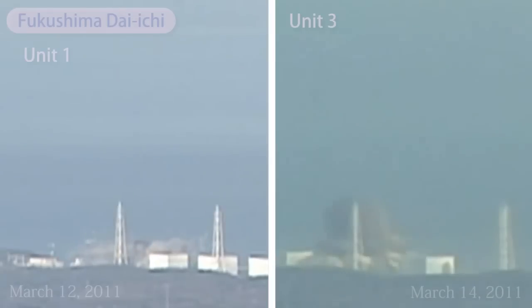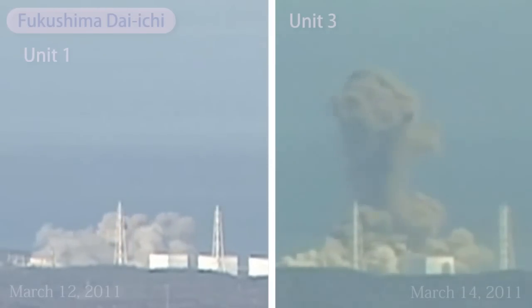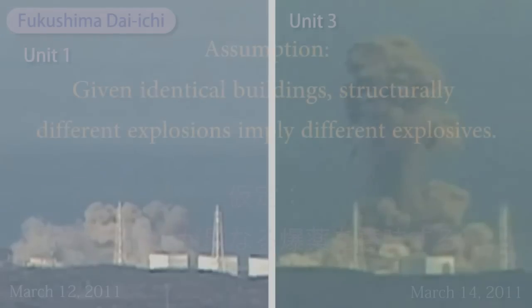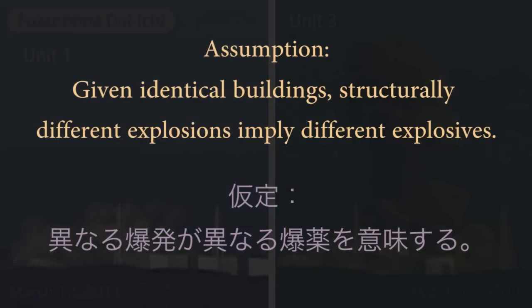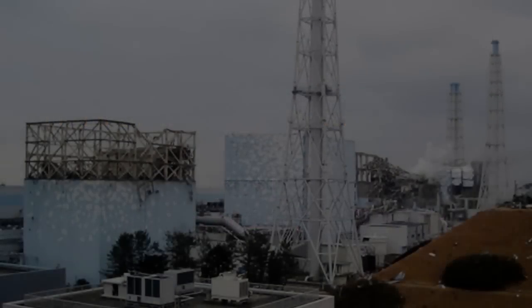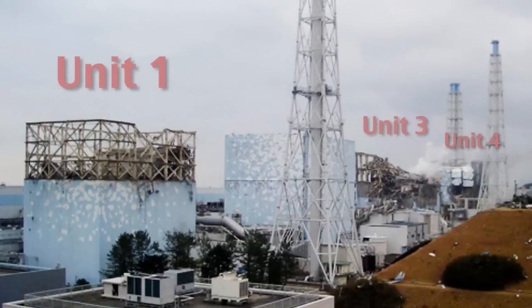Previously we examined the differences between the explosions of units 1 and 3, and inferred therefrom a likelihood that one was a hydrogen and the other a nuclear explosion. That inference rested on the assumption that given identical buildings, structurally different explosions imply different explosives. However, it turns out that assumption is undermined by the fact that the exterior walls of units 1 and 3 were significantly different. In this video we'll examine these differences and how they might support both hydrogen and nuclear explosion theories.